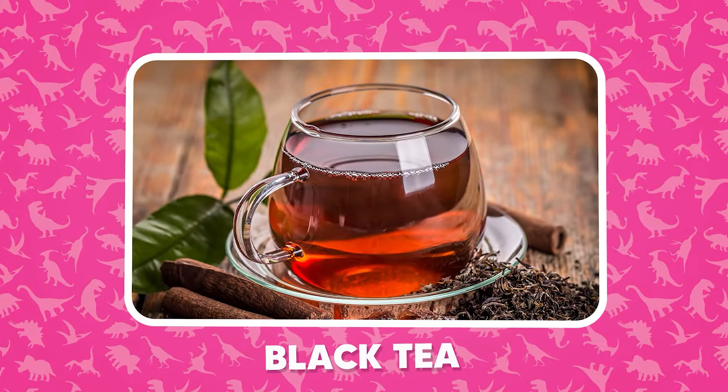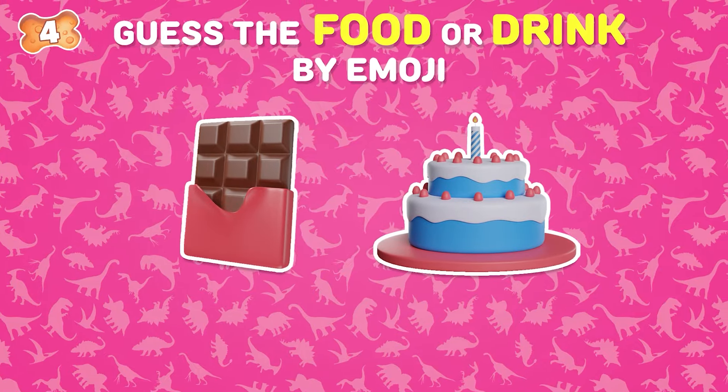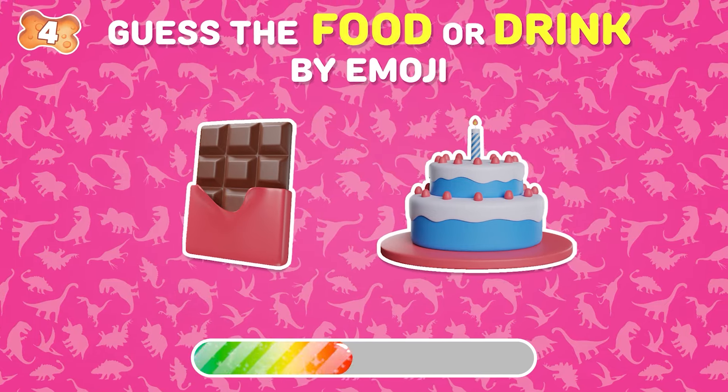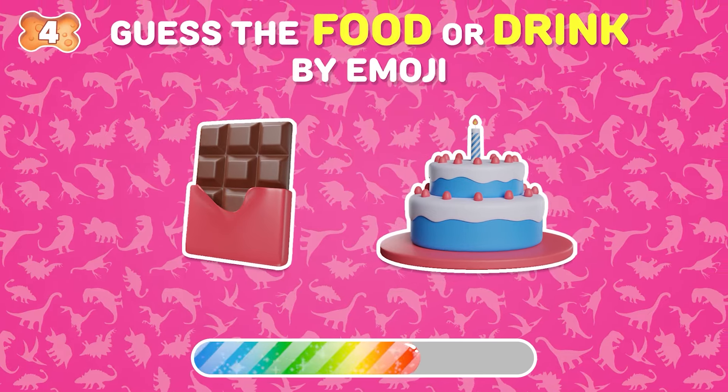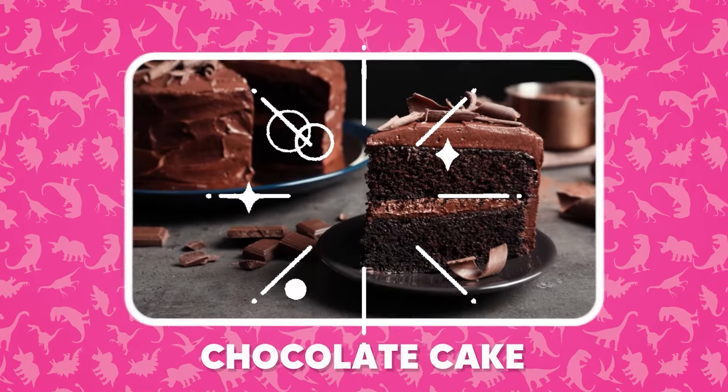Did you get it right? Which food do these emojis describe? Chocolate cake!